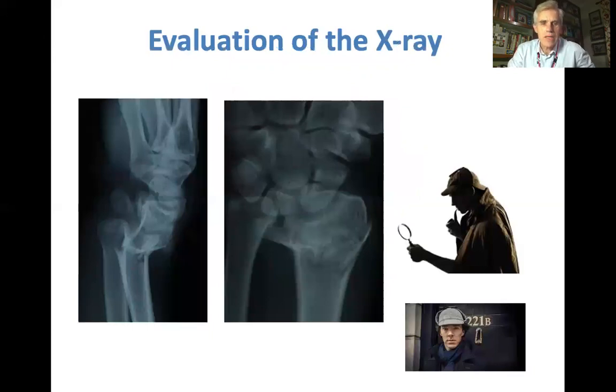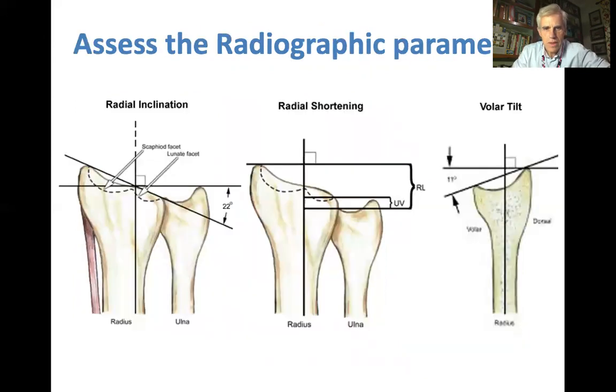Then you're going to evaluate the x-ray — you probably will already have seen it — but try and be like Sherlock Holmes, the famous UK detective. I'm sure you all spotted the additional fracture in this wrist, which is a waist fracture of the scaphoid, in addition to a comminuted fracture of the distal radius. You'll assess the x-ray along the standard radiographic parameters that have been mentioned already.